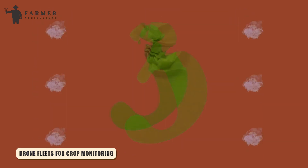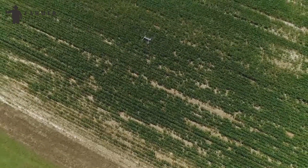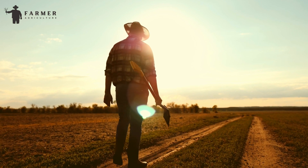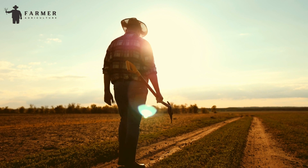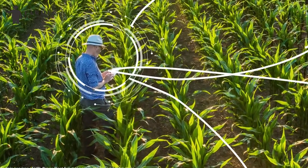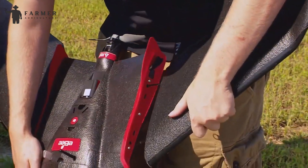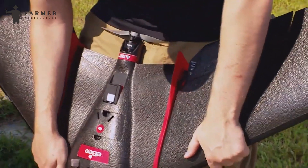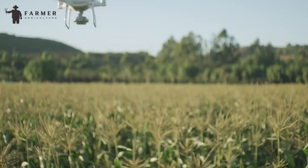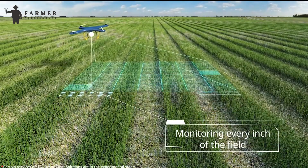Number 3: Drone Fleets for Crop Monitoring. Watching over vast-scale farms manually is virtually an impossible task. Even after spending hours, you cannot confirm everything on your farm is fine, and some areas are not easily accessible on foot. With advanced-tech drone fleets, this task is done in no time. These are small unmanned aircraft equipped with high-tech cameras and sensors that act like eyes in the sky for farmers. They fly over entire fields and capture high-resolution images with advanced data analysis.